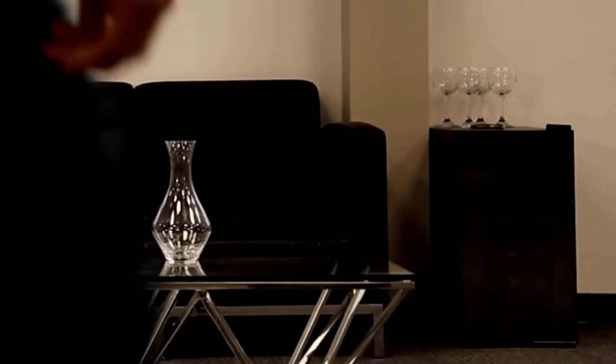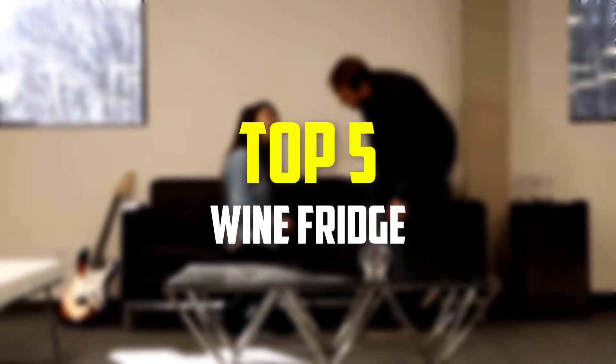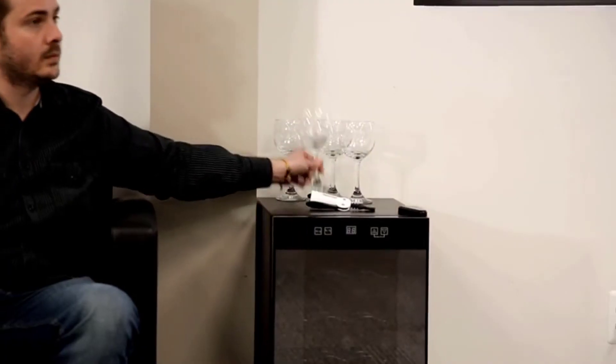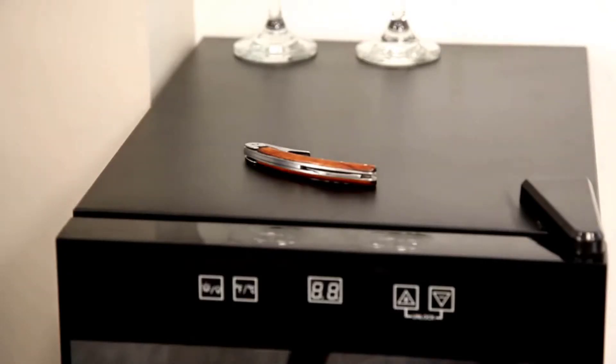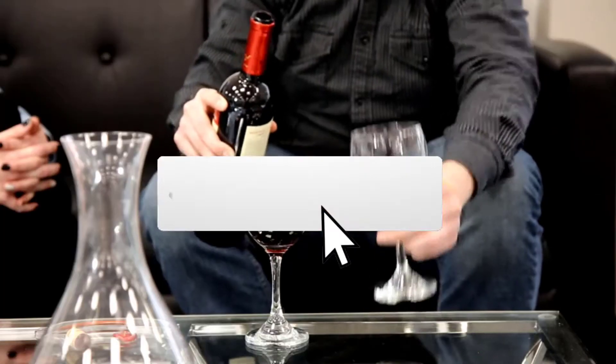Hey guys, in this video we're gonna be checking out the top 5 best wine fridges available on the market for their true quality. I made this list based on my personal opinion and hours of research, and have listed them based on popularity, quality, price, durability, user opinions, and more. If you want to see more information and the updated price, you can check out the description below, and also make sure to subscribe for more reviews.